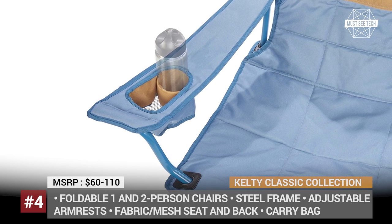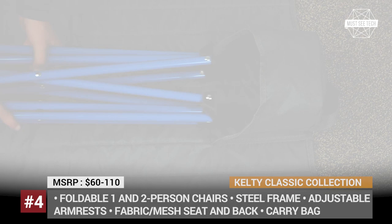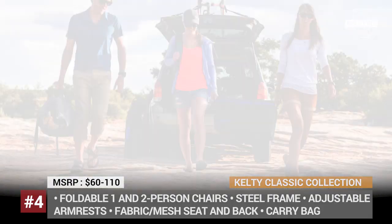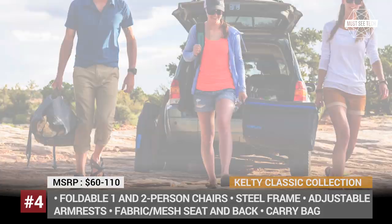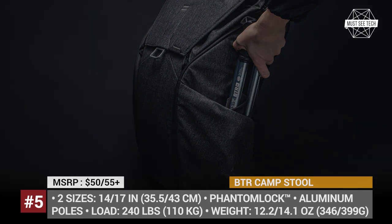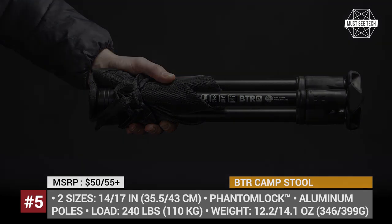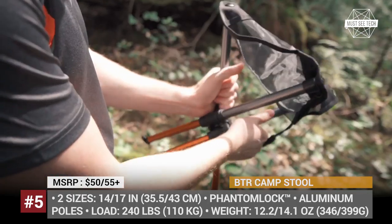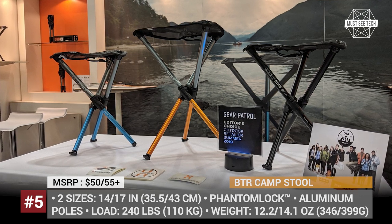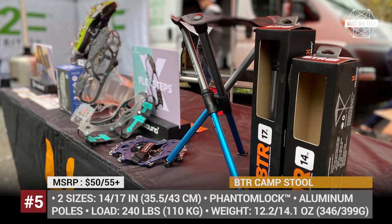TR Camp Stool. The Canadians from Hillsound Equipment know that the most important features for anything you take on an outdoor adventure are lightweight and practicality. Perhaps for this reason, their foldable camping stool weighs like two smartphones, while its load capacity reaches 240 lbs. The simplicity of design is credited to the brand's Phantom Lock technology, which allows three aluminum poles to transform into a full-size seat.